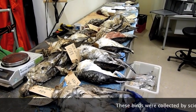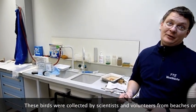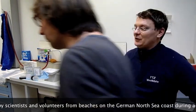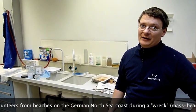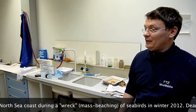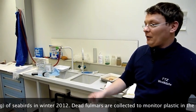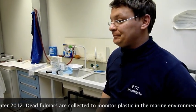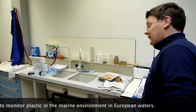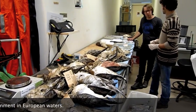Stefan, can you tell me about these birds? Where did they come from? All along the German North Sea Coast. Different groups are collecting them — NGOs, National Park Services, and some private people also collecting birds for us. So most of these are from 2012? All of these are 2012. And how many did you pick up in 2012? 105 is this one and there are two more, so 107 birds.